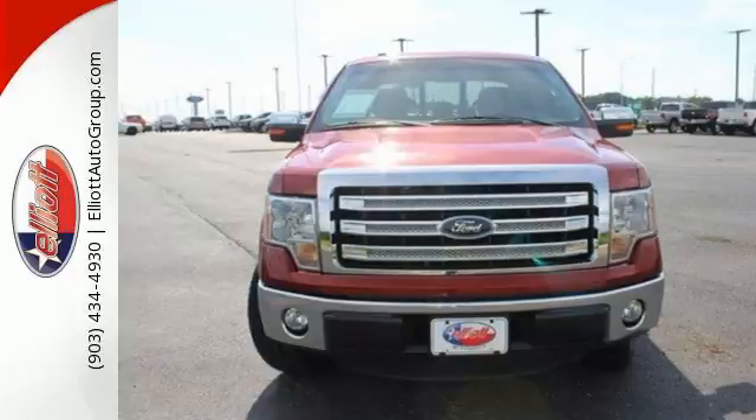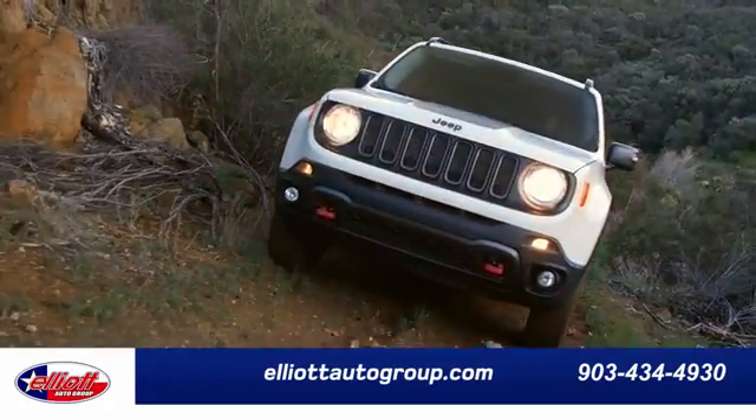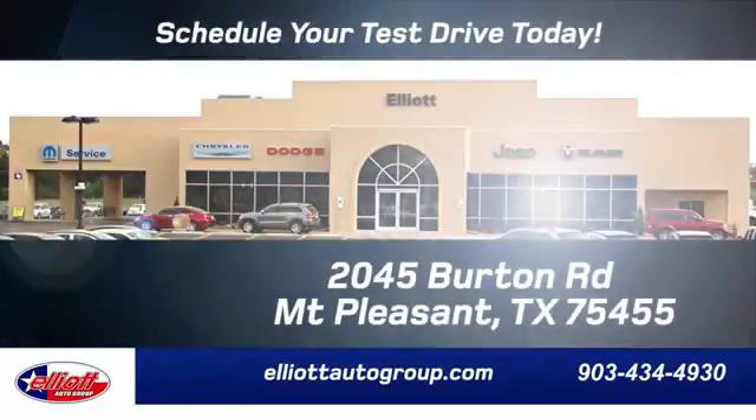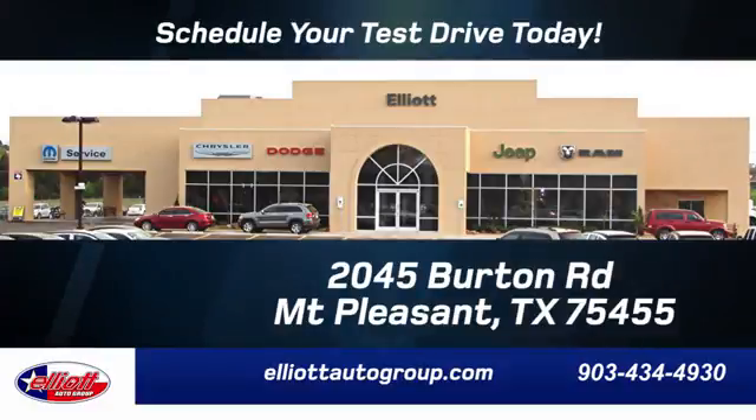See it for yourself today. Elliott Auto Group — we don't do things the old way, we do them the right way. Schedule your test drive today. We're located just off I-30 on Burton Road in Mount Pleasant.